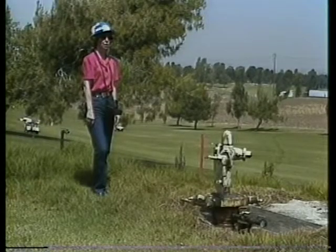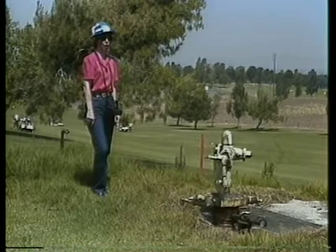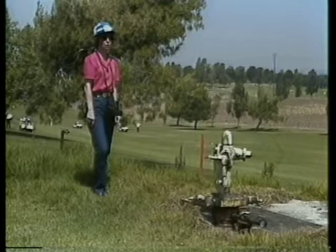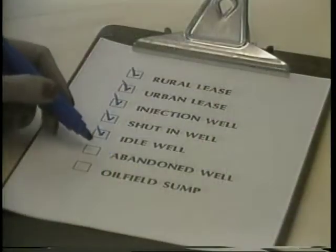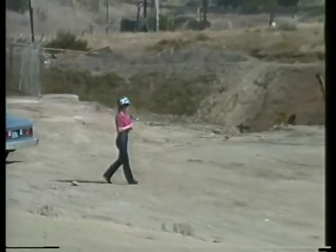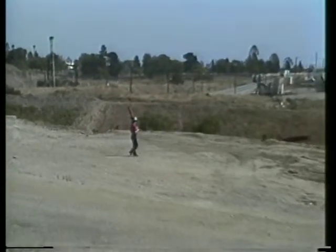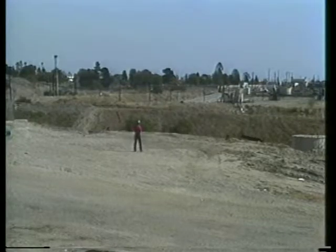For well abandonment, accessibility is an important factor, especially in an urban area. I photograph inaccessible wells and note the circumstances on idle well cards. After a well is abandoned, a surface inspection is made to check that all equipment was removed. The site must be left as close to its original condition as possible.